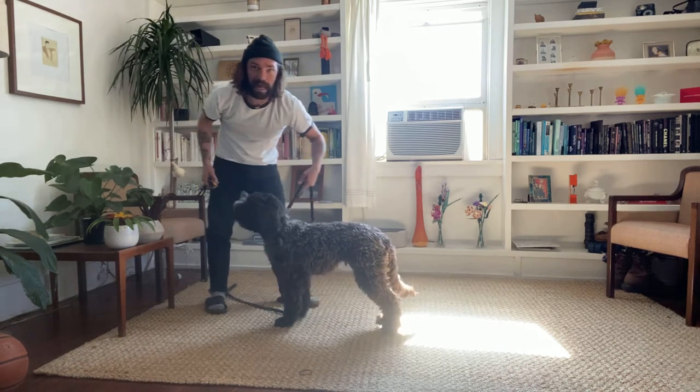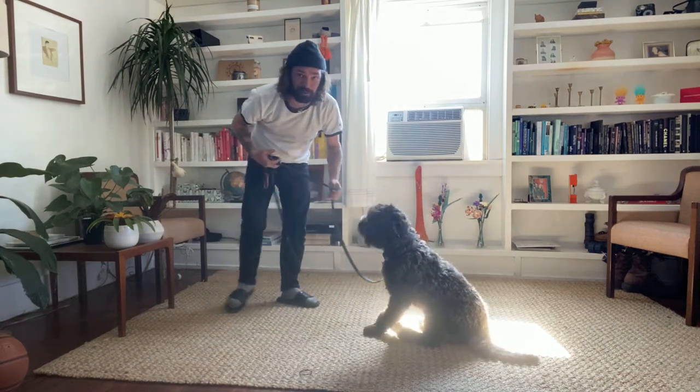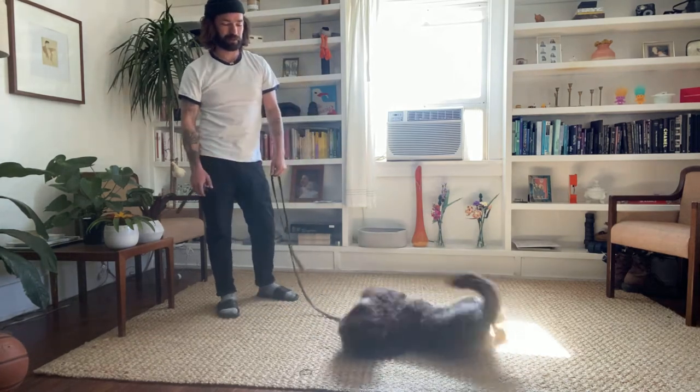We have about a half mile of no stop signs or anything in front of our street, so people fly down here. Waiting for her to try to chew this carpet up, but I don't see it happening yet.